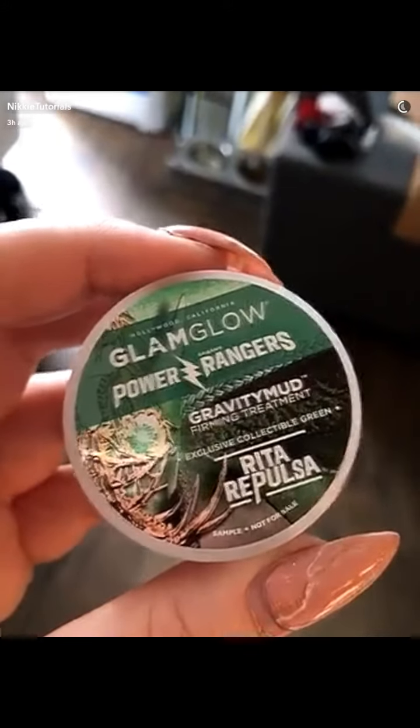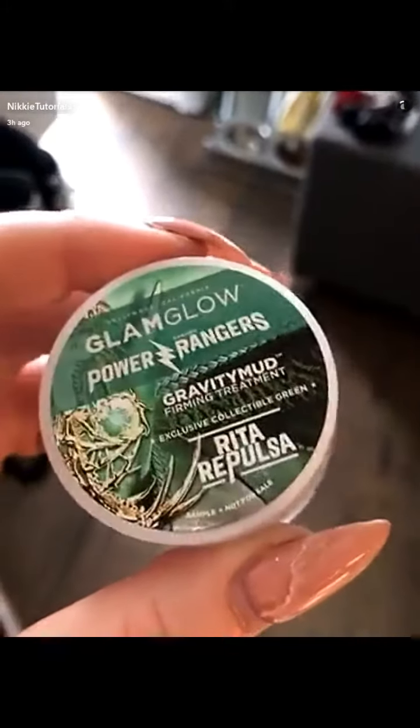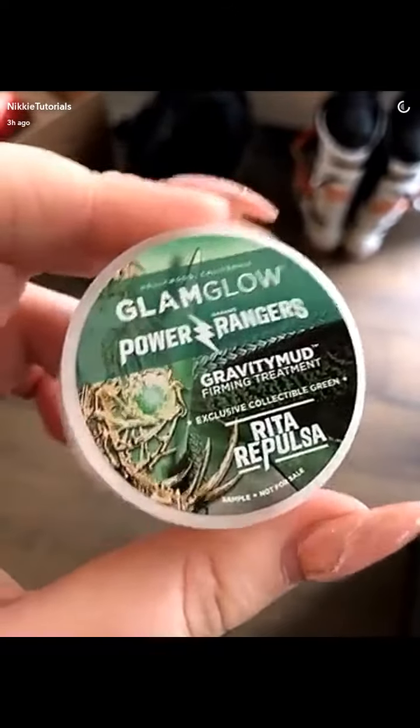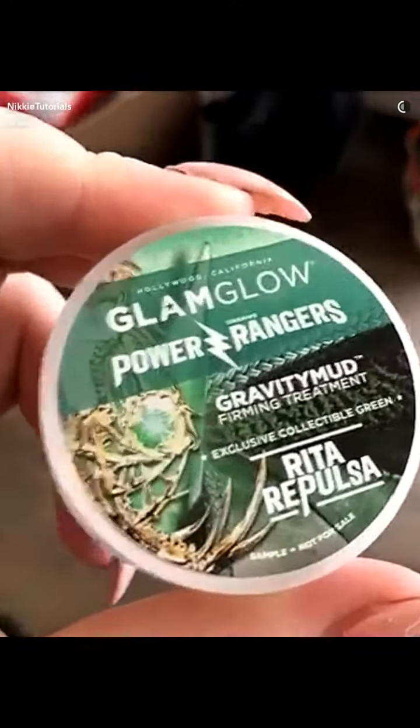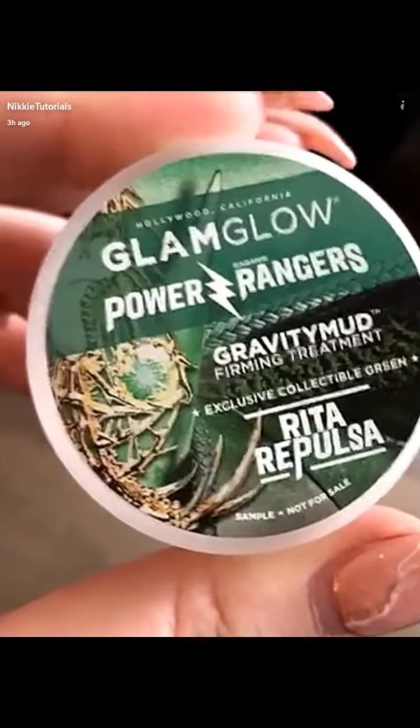A Power Rangers Gravity Mud by Glam Glow in Rita Repulsa Green. A little random fact — as a child, I was obsessed with the Power Rangers, and knowing that the new movie's coming out is making me crazy.